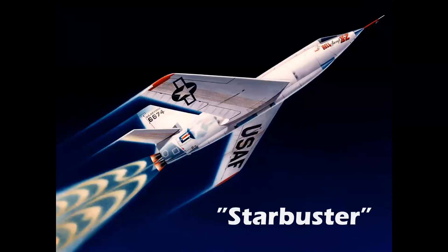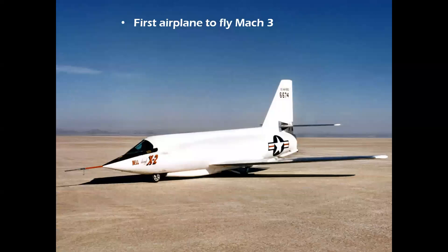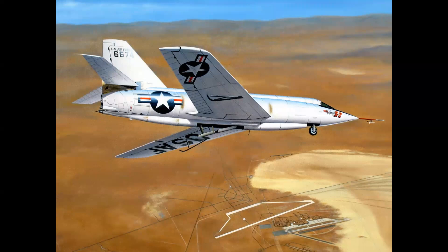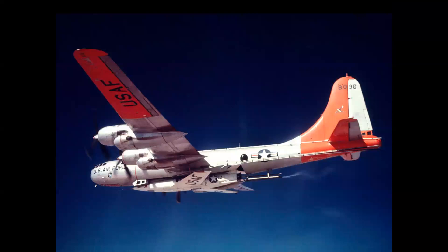Now we have a machine that, along with the Bell X-1, had actual nose art — it was referred to as the Starbuster, the Bell X-2. It was the first airplane to fly Mach 3, and the first airplane to fly, they say, outside the Earth's atmosphere, reaching 126,000 feet. These records were set in the summer of 1956. It was a problem-plagued program — it made its first glide flight in 1952 and just had a never-ending series of problems, but it did set the records. Sadly, both X-2s built were lost in accidents. It was air-launched from a modified B-50 bomber and served as the link to a new airplane.